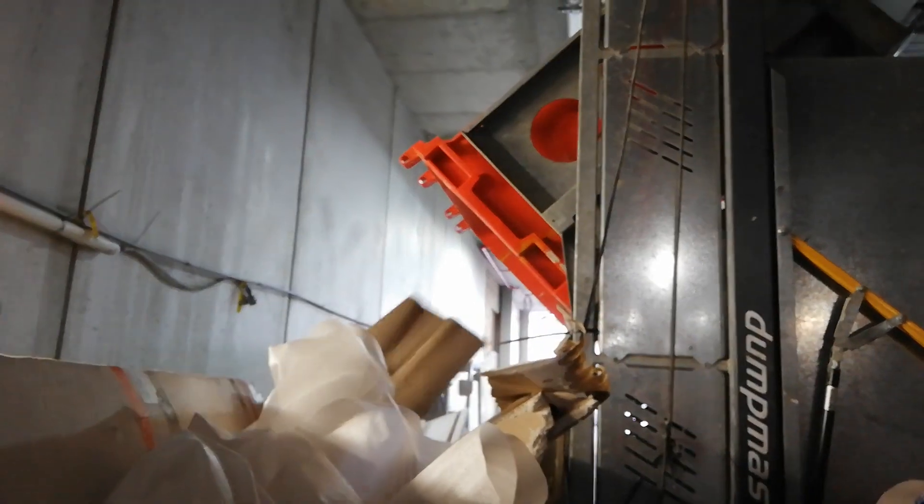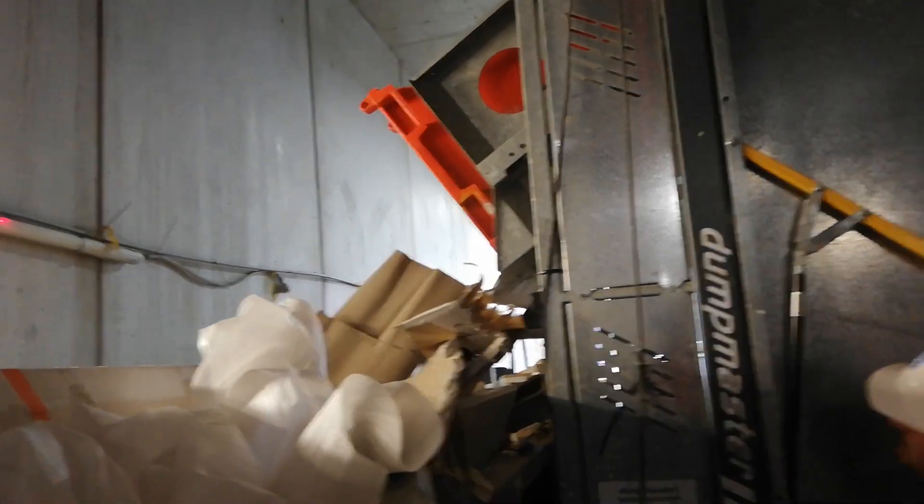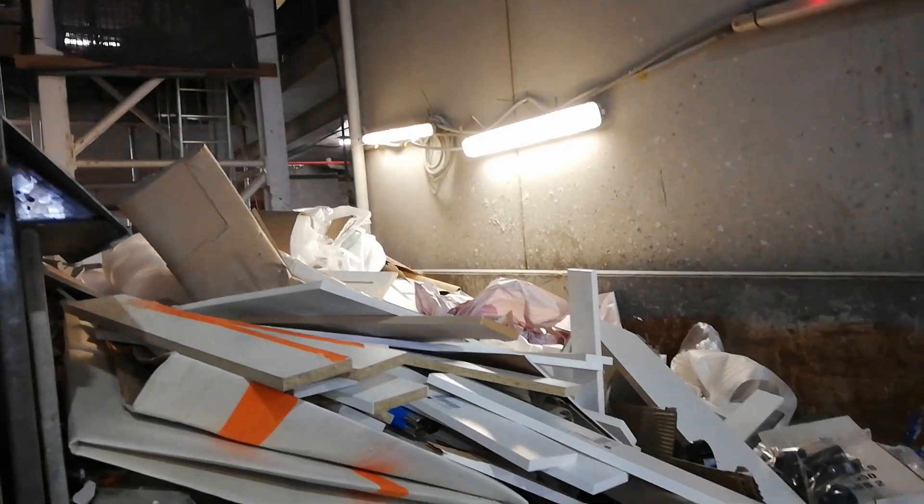Oh man, look at that! That's all the cupboards that are defected — from all that stuff to get thrown over. Michael, this is how Michael operates. Shaked it all up in there. Oh, that's going to waste.